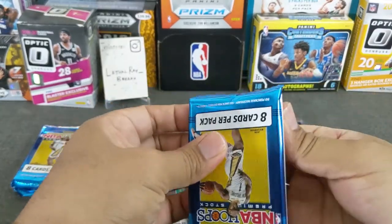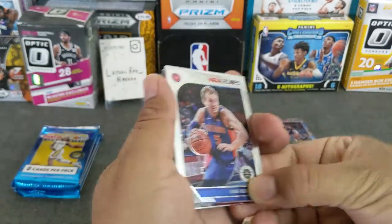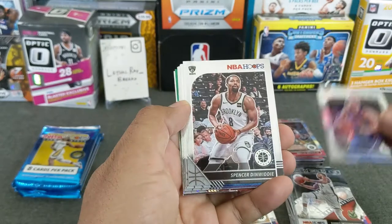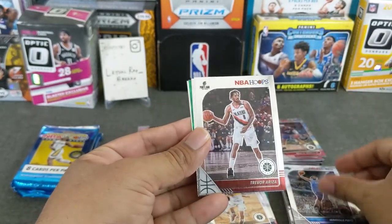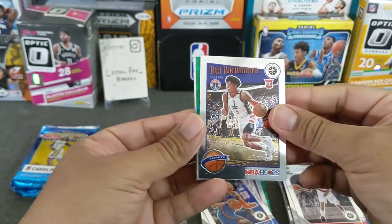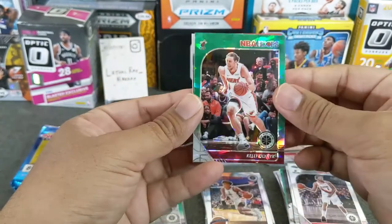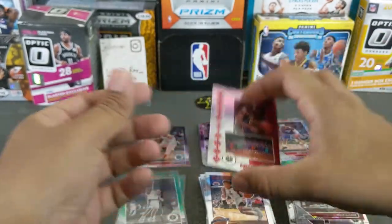Alright, let's see if we can heat up here. A few more packs — four. Lucanard, Dinwiddie, Markel Fultz, Trevor Riza, Isaiah Roby rookie, Rui Hachimura tribute, and then we got a Kelly Olenek green cracked — which is not what we want — and a Hunter NBA Hoops.